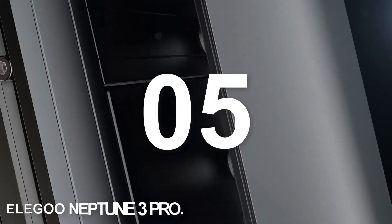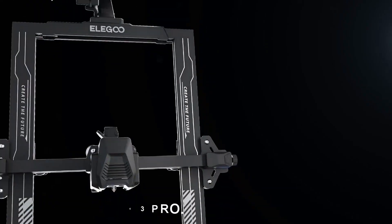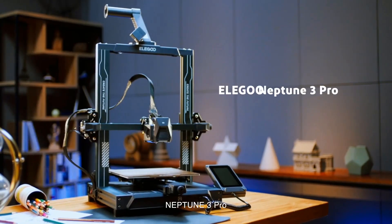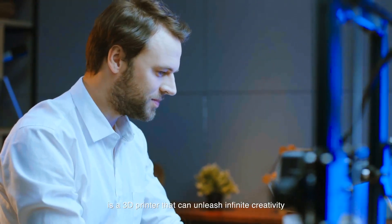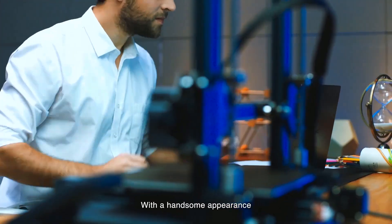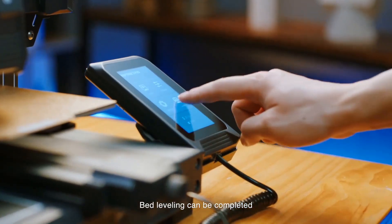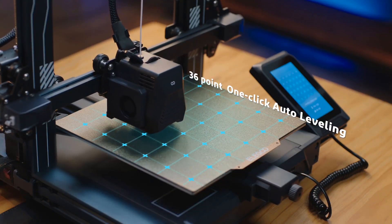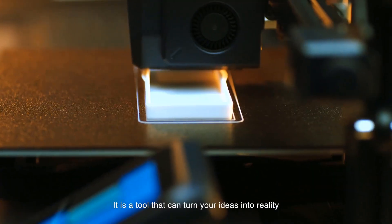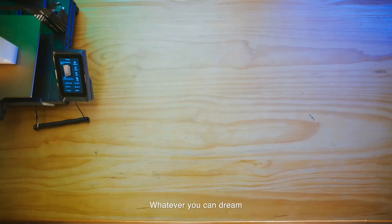Number five: Elegoo Neptune 3 Pro. The Elegoo Neptune 3 Pro is a top recommendation for those seeking an affordable yet high-quality printer as of 2024. It stands as one of the best value-for-money options on the market. Despite its attractive price point, the Neptune 3 Pro doesn't compromise on features — it boasts advanced functionalities such as a direct drive and dual Z-axis that are typically found in premium models.